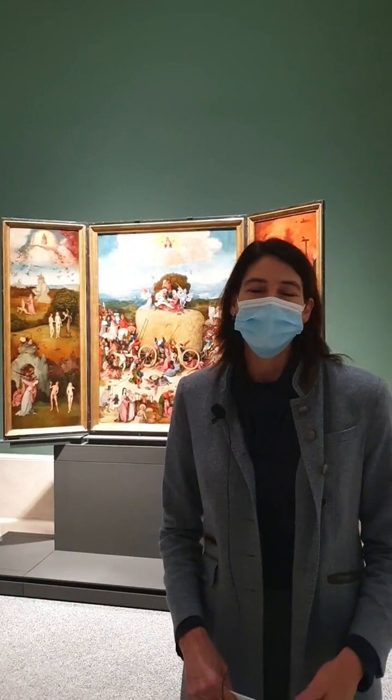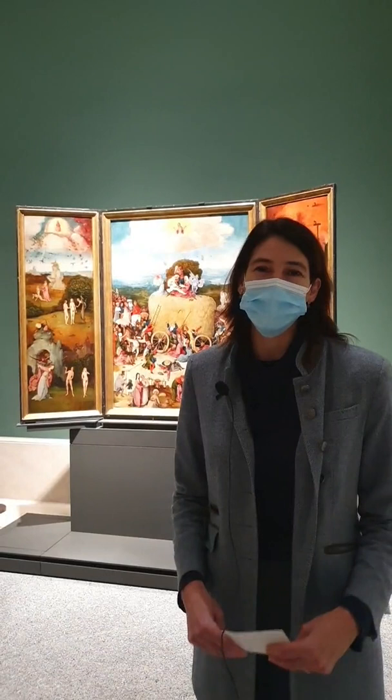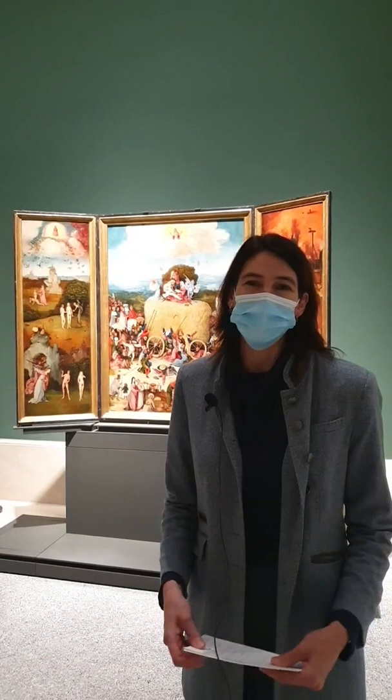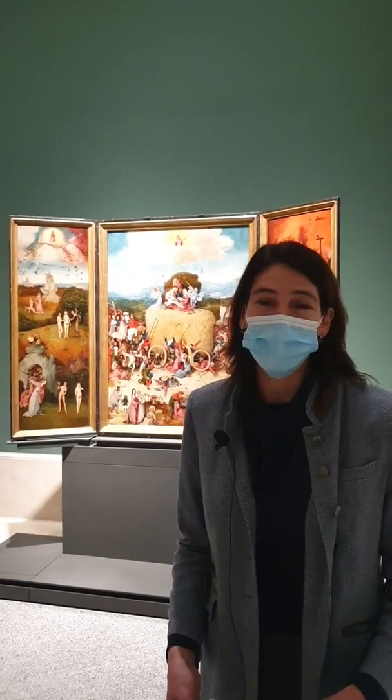Welcome to the Prado Museum in Madrid, Spain and our weekly sessions in English, thanks to American Friends of the Prado Museum. We are here live as guests on the museum's social programming. As a nonprofit, our aim is to support this wonderful museum. We encourage you to find out about us and help us in this mission, along with our sister organization in Spain, the Fundación Amigos of the Prado.